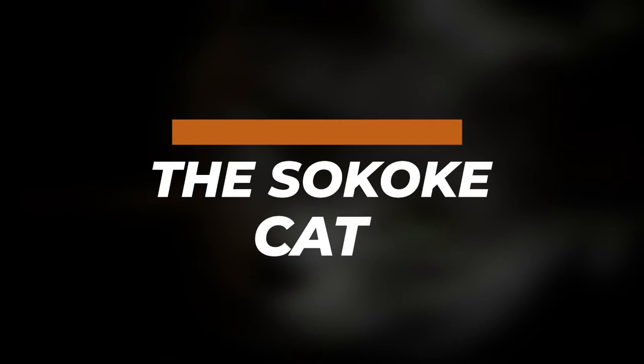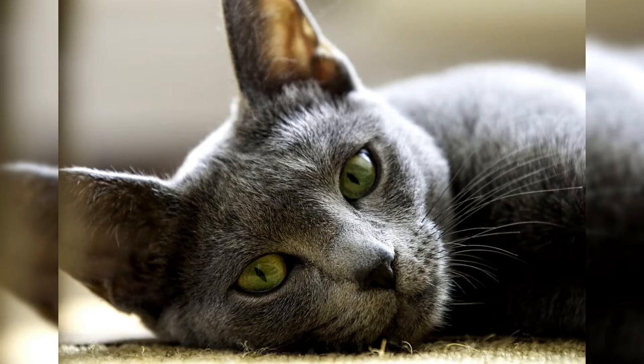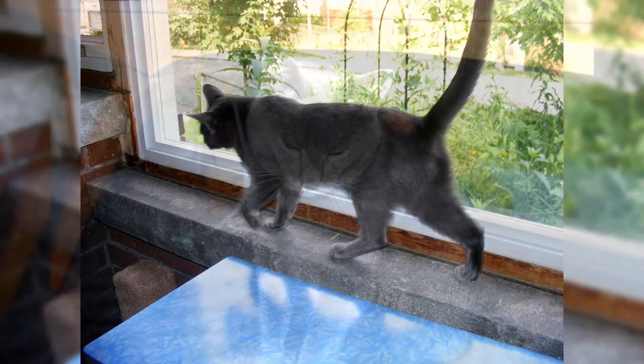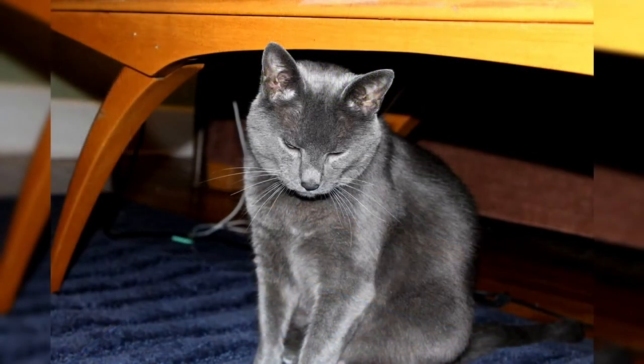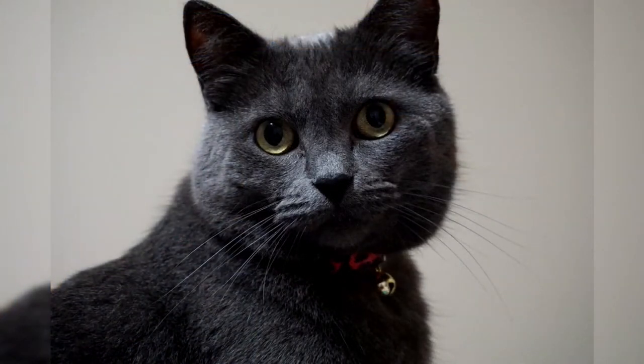The Sokoke cat. The Sokoke is a natural breed of domestic cat developed and standardized beginning in the late 1970s from the feral Khadzonzo landrace of eastern coastal Kenya. Four major cat pedigree registry organizations recognize the Sokoke as a standardized cat breed. It is named after the Arabuko-Sokoke National Forest, the environment from which the foundation stock was obtained for breed development, primarily in Denmark and the United States.